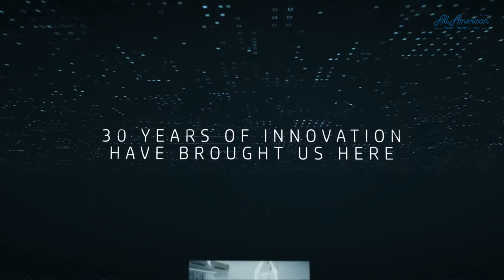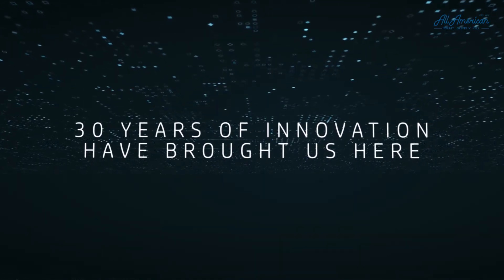Now, after 30 years of innovation, the spark that changed everything is about to do it all over again.